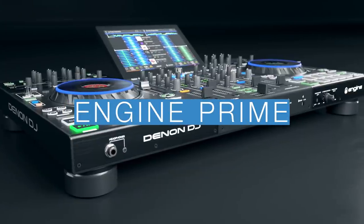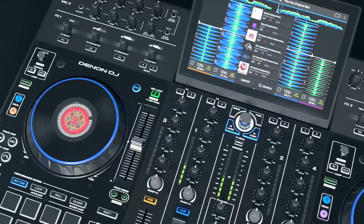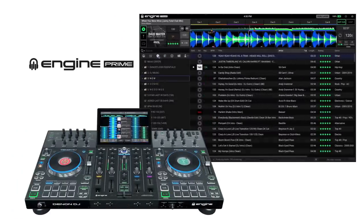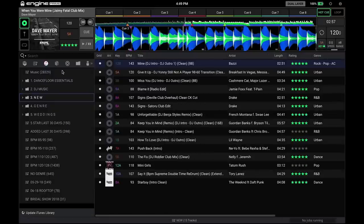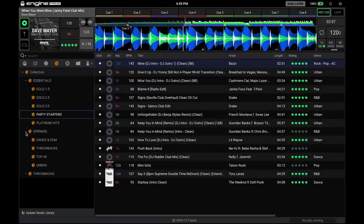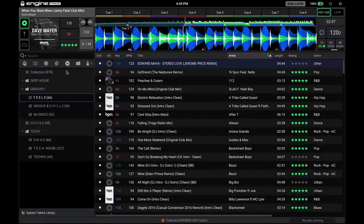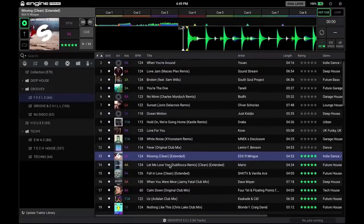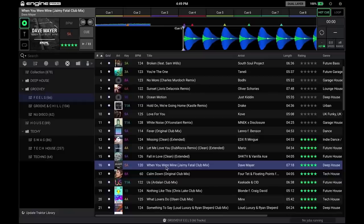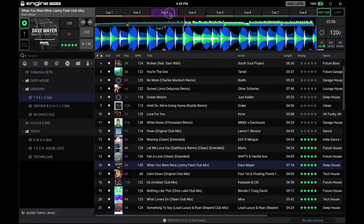The multi-core processor powered Prime 4 uses Denon DJ's free music analysis software, Engine Prime, to prepare and optimize music for playing live. Engine Prime will synchronize with your iTunes collection including playlists and subfolders, your Serato DJ collection including all hot cues and loops, plus for native instrument users, the ability to import full or part Traktor Pro collections, again including hot cues and loops. Check out our Engine Prime help guides in the video links and info box below.